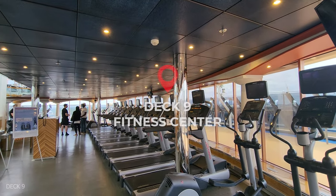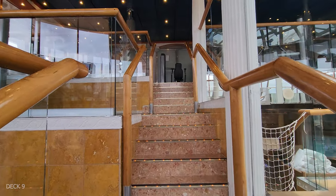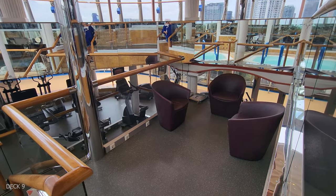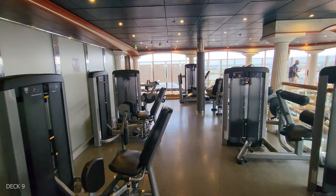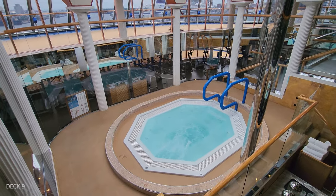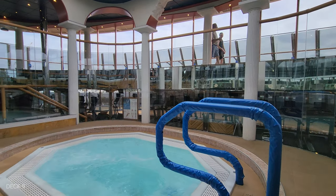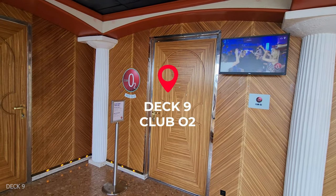This gym is pretty unique. It's on two different levels, and there is a hot tub in this fitness center, which is pretty interesting. Tucked away on deck 9 is also the teen club.